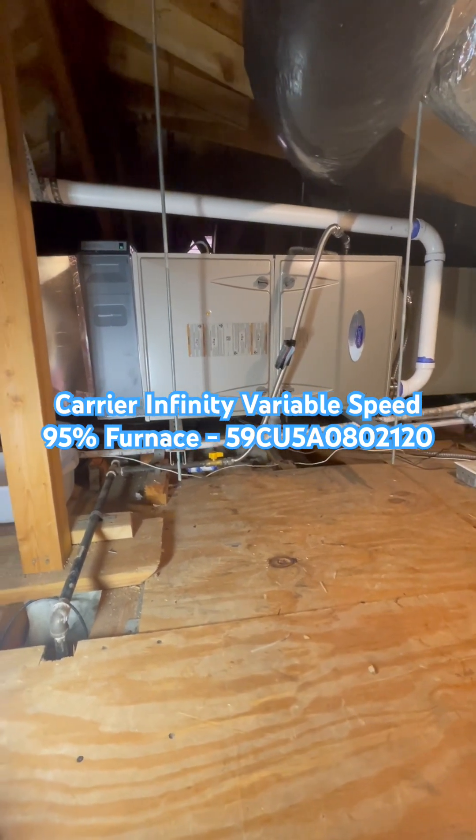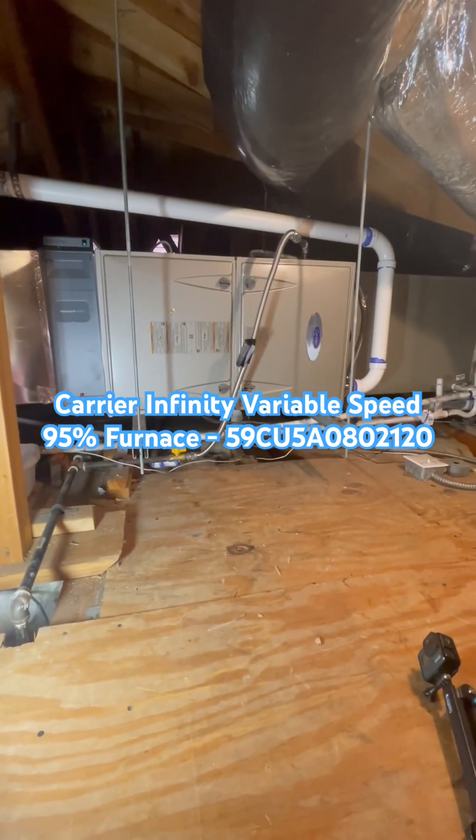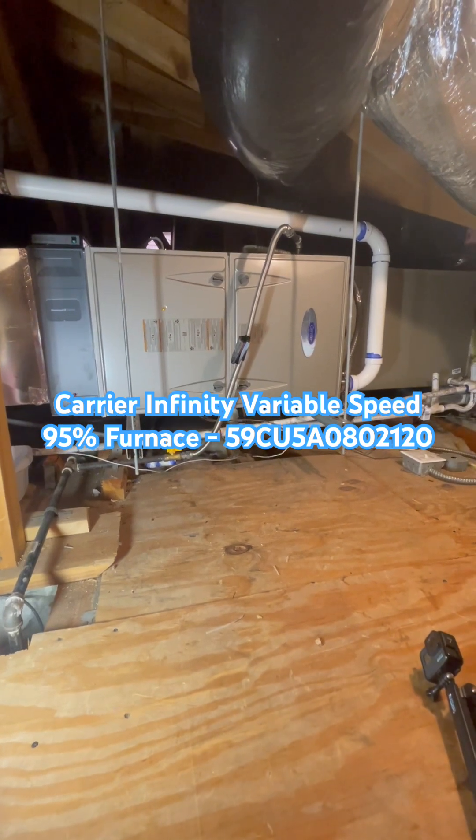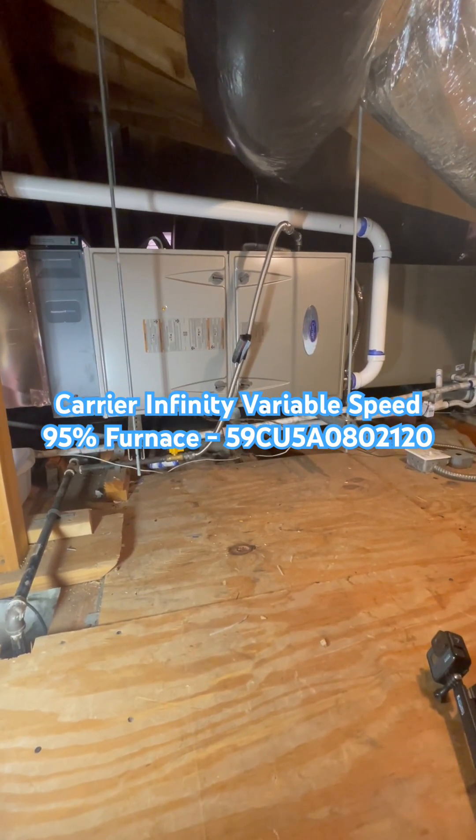It has a Honeywell electronic air cleaner on the end here to clean the air for better filtration. We match this with a Carrier variable speed heat pump condenser, model 25VNA8, outside, and a Carrier Infinity control thermostat.